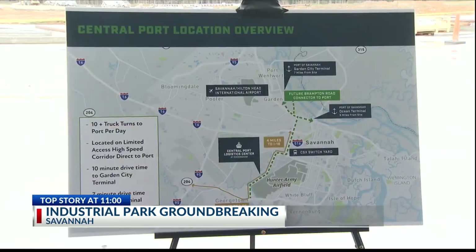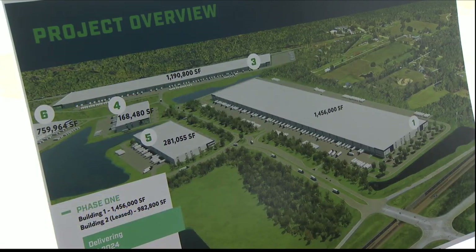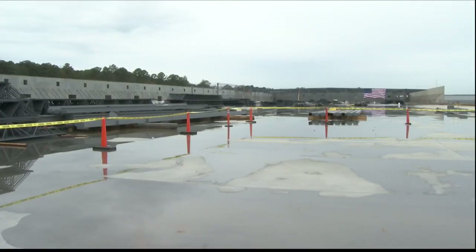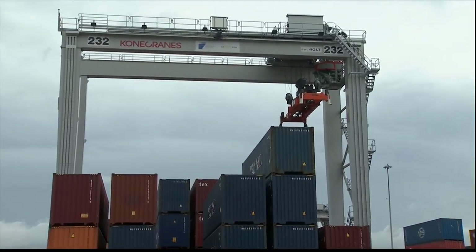The proximity to the port is just a tremendous competitive advantage, both for Capital Development Partners and all their tenants here on the property. The future site of the Central Port Logistics Center is just seven miles from the Georgia Ports Authority. For the supply chains, this is an incredibly valuable asset.